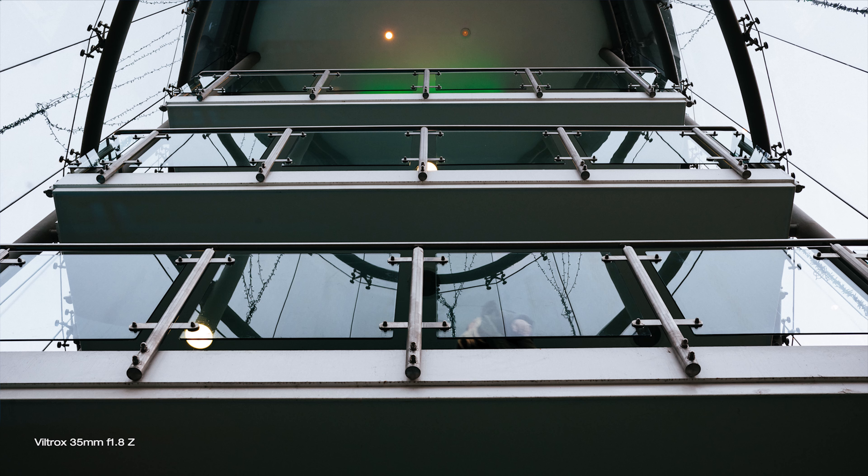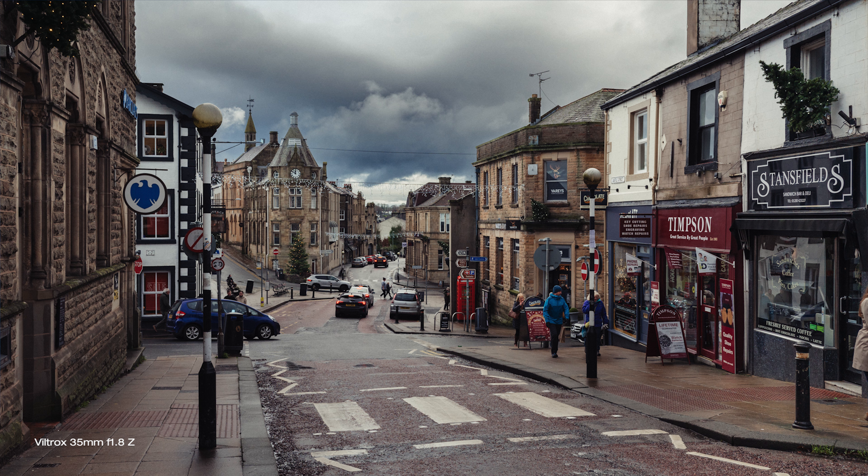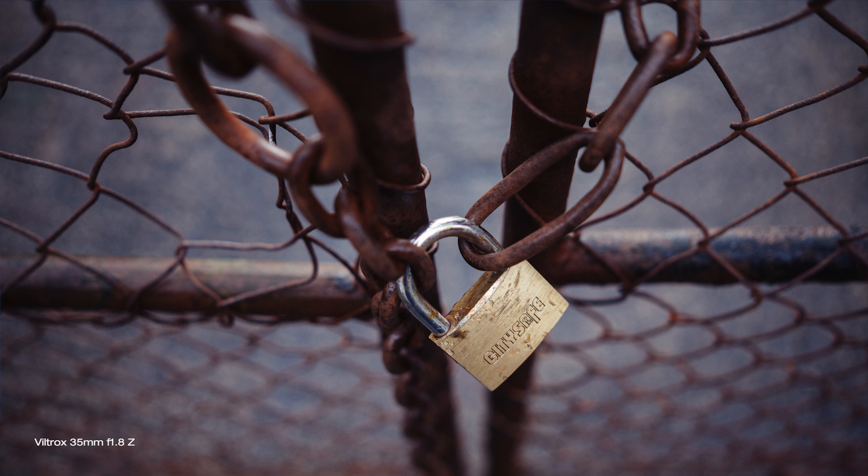This is the third full frame Viltrox lens after the 85mm and 24mm that I've had the pleasure to shoot with, and I really shouldn't be surprised anymore — this is quality. 35mm is one of those focal lengths, especially when it comes to primes, that is a little more versatile than most. It's not wide but wide enough, perfectly suitable for shooting indoors but also great for portrait and as a universal prime for most situations when 24mm is too wide or 50mm is too tight. This lens does work very well and it delivers really good results.